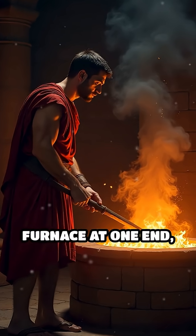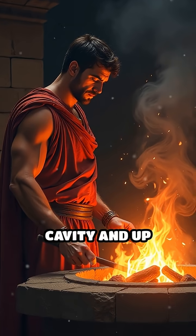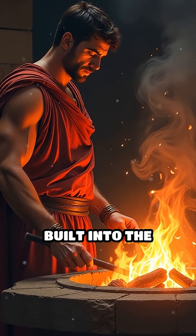Workers stoked a furnace at one end, sending hot air and smoke through this underfloor cavity and up vertical flues built into the walls.